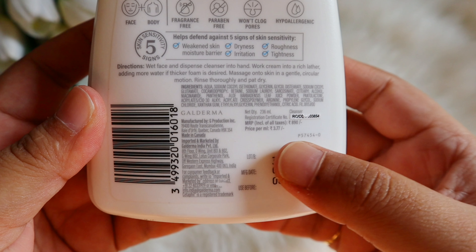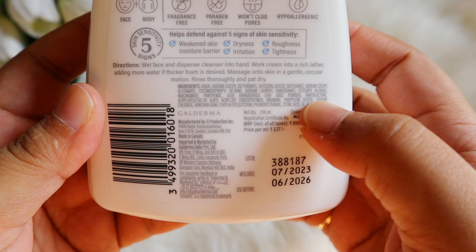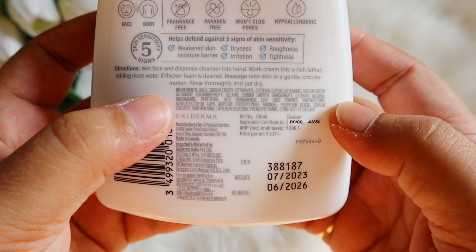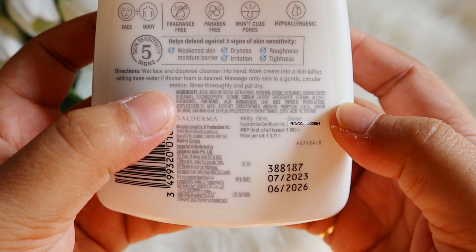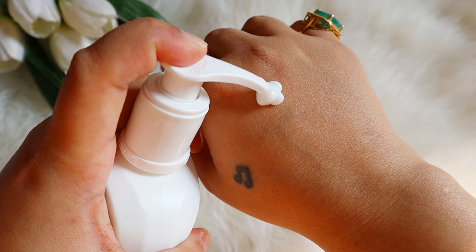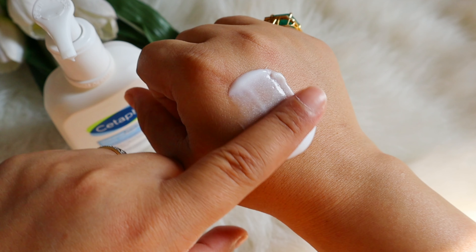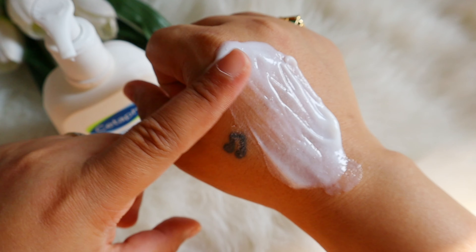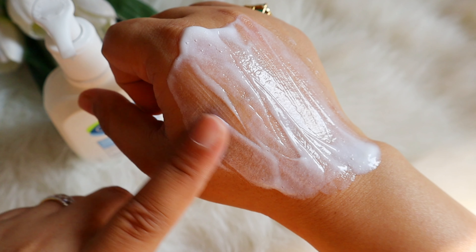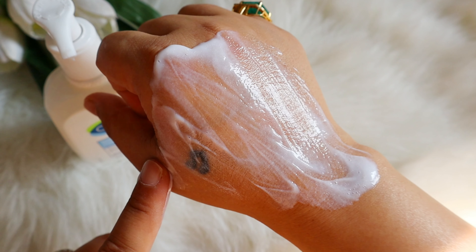Let's talk about the full ingredient list. On the top there are mild surfactants. You get glycerin, glycols, and betaine — which are very soothing and calming. Then you get fatty alcohols and niacinamide, which are very soothing. Panthenol is again very soothing. Aloe vera leaf juice powder is also very soothing. It also has arginine, more glycols, and phenoxyethanol as preservative, plus texture enhancers.